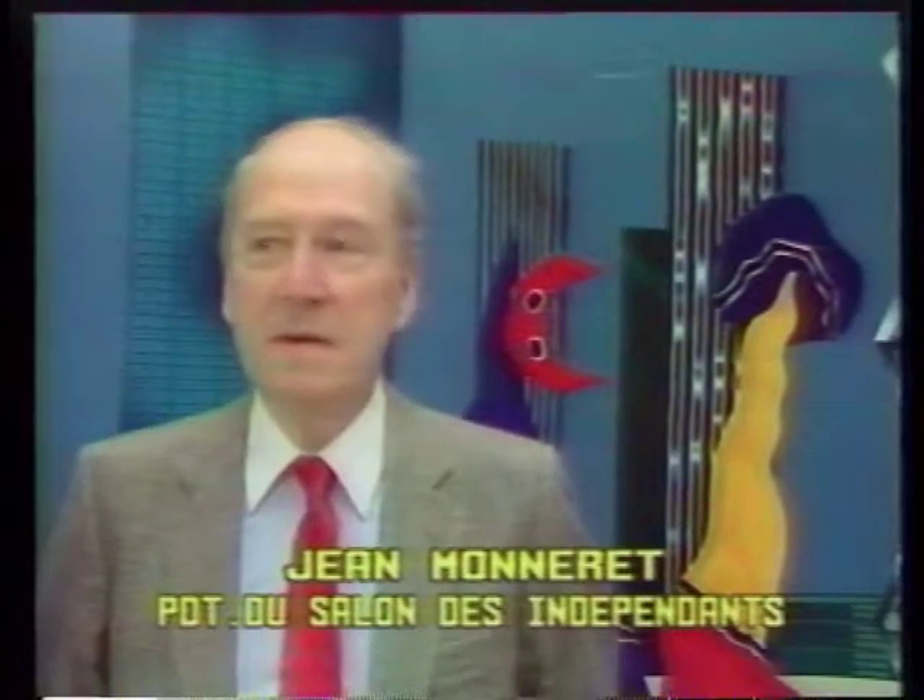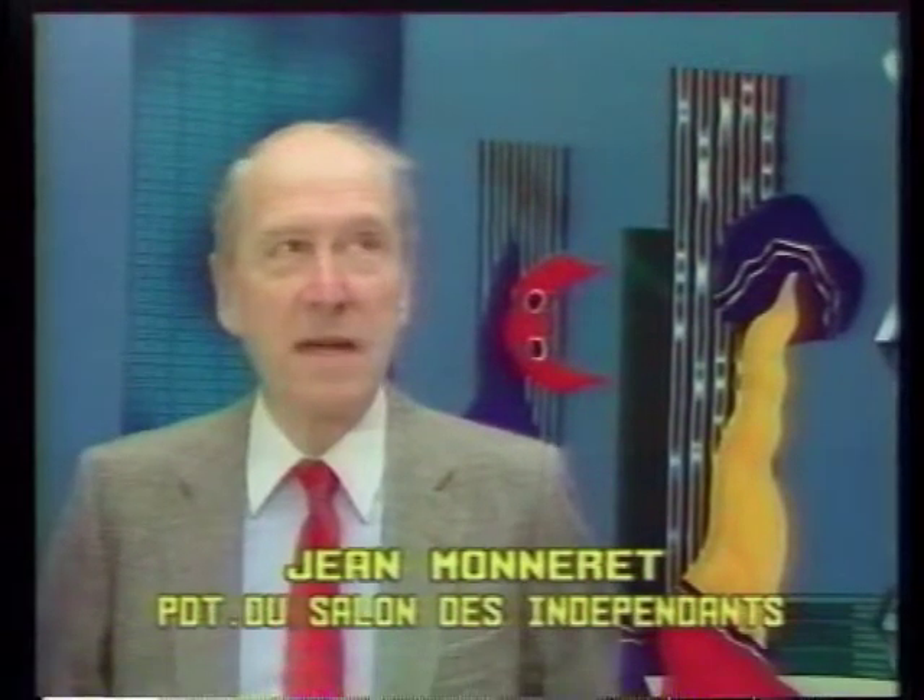Les Indépendants cette année ont une ambition simple, celle de révéler au public avec ce thème — comment peindre la Joconde en évitant les craquelures — révéler au public les cinq secrets des chefs-d'œuvre.